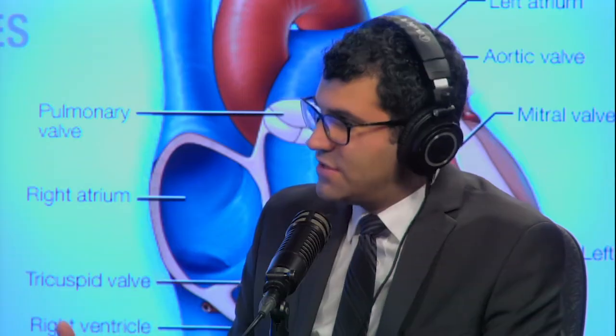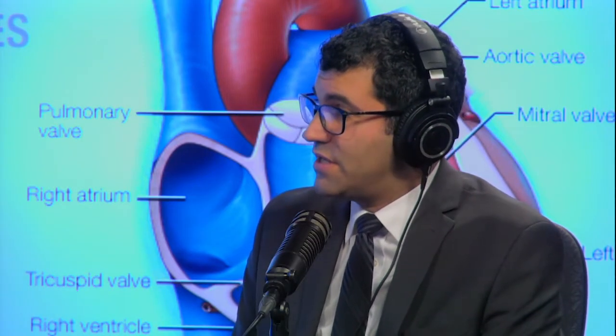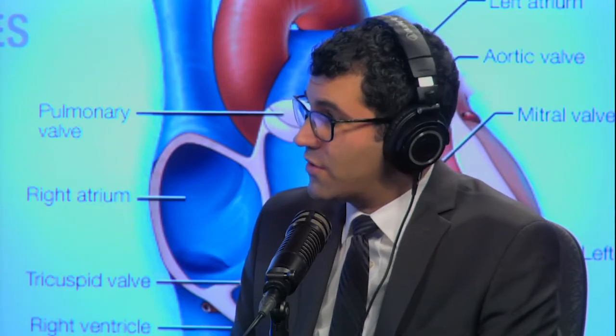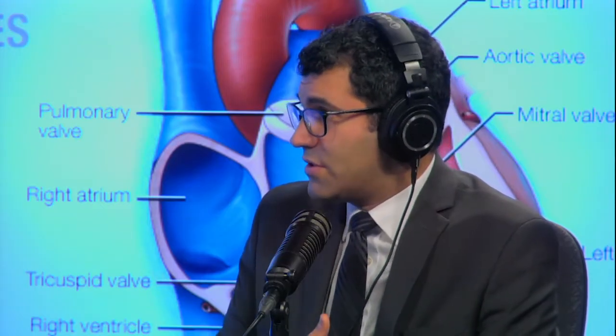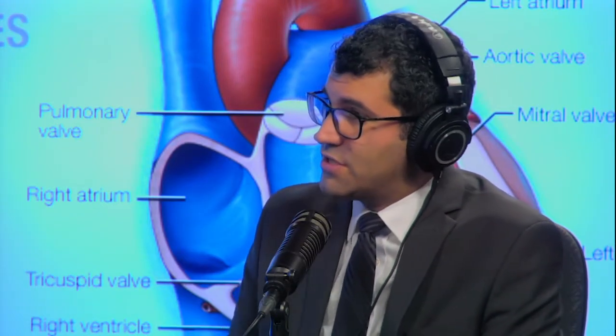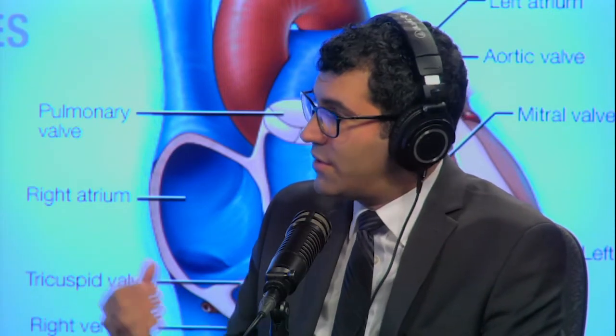Obviously, hearing a murmur is a suggestion, but that doesn't tell you exactly what's wrong. It starts with a physical examination, and if the suspicion is there, the next step is imaging using echocardiography — an ultrasound test with a probe over the chest. We take pictures of the mitral valve and use Doppler signals to look at the flow of red blood cells inside the heart. An echocardiogram is a relatively simple test with no radiation, and you can diagnose mitral regurgitation pretty definitively.